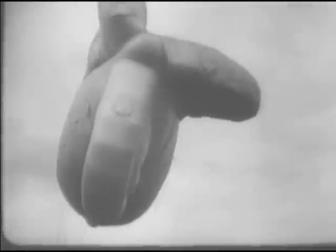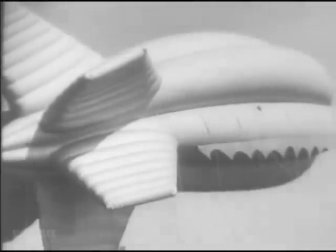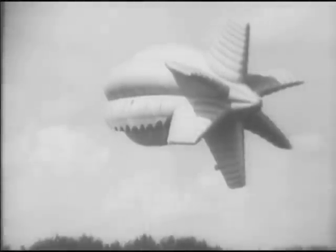Overseas, warring Britain uses barrage balloons to keep enemy bombers at high altitudes. Just how effective they've been is very secret, but American experts believe the barrage balloon with its drag net of steel cables is practical as an anti-aircraft screen.